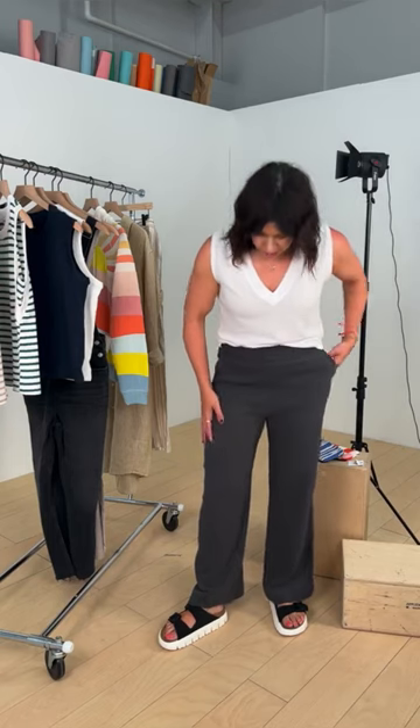I have on these Papillon Birkenstocks that are back in stock — love that little sport lug sole. So incredibly comfortable, hits me right above the foot. You could do a delicate sandal or easy flip flop instead. Paired with our other best-selling tank, the Perfect White Tee Margo Sleeveless V-neck — super lightweight, perfect as it's starting to heat up. Great for those who don't wear shorts.